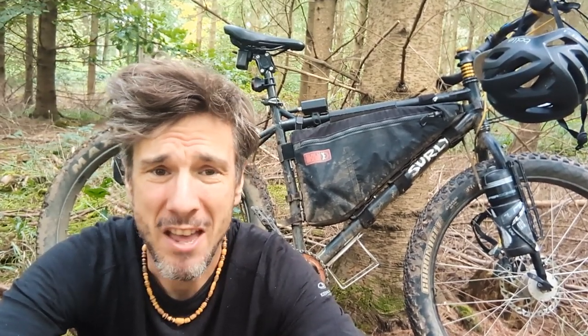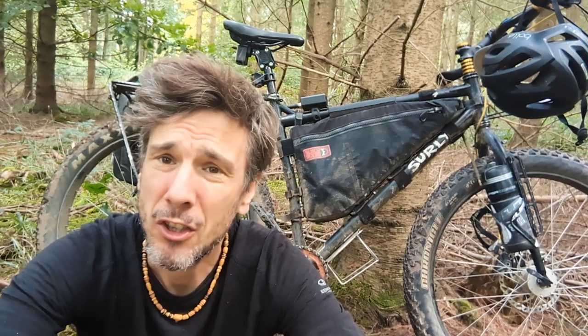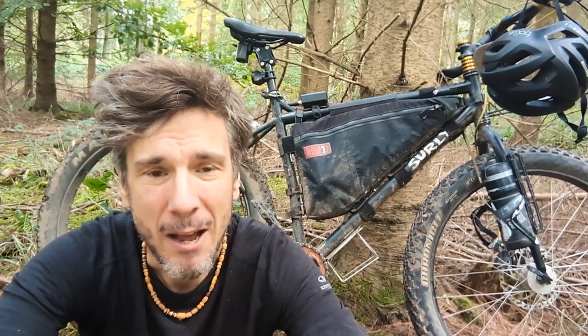Of course, the more trips you do the more you fine-tune your gear to match the kind of rides you want to ride. For me, I ride my bike to enjoy myself — not type 2 fun — I want to actually enjoy every minute of it, both on the bike and off. So I've started to carry a few luxuries. This video is going to be a look at five items that have become regulars on my packing list.